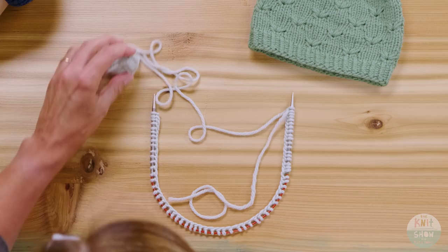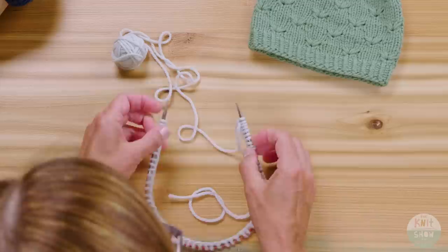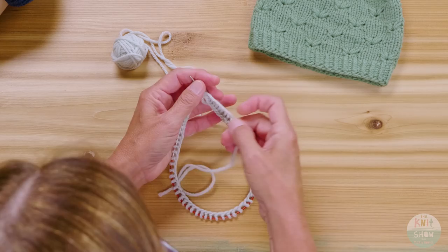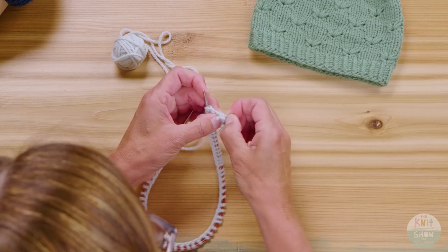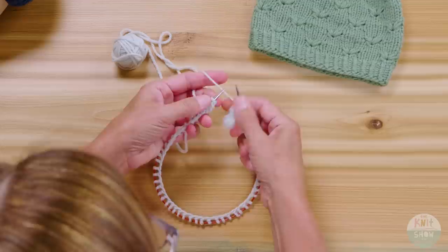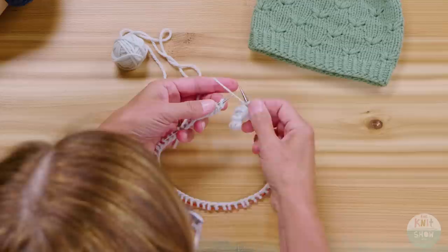I started out with just casting on. I get a lot of questions about how to join to work in the round, and I really don't do anything fancy. What I do is I always make a butterfly with my end because it's very common to accidentally knit with your tail. So I make a quick butterfly, then I join to work in the round. I make sure my stitches aren't twisted anywhere around the circular needle, because once that's twisted you can't get it out — there's no turning back. I simply join by starting to knit that first stitch.